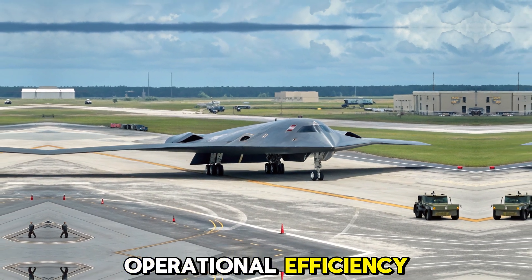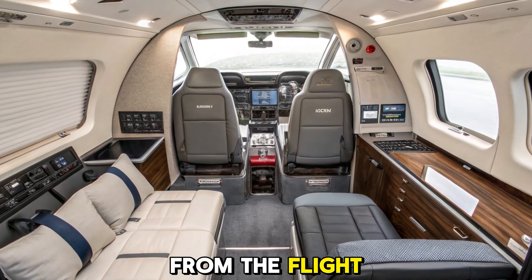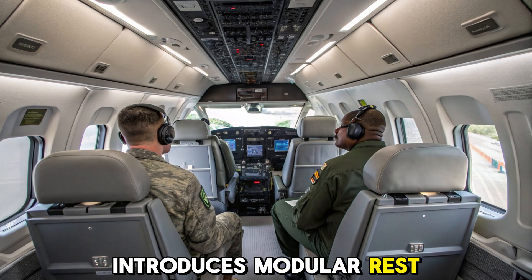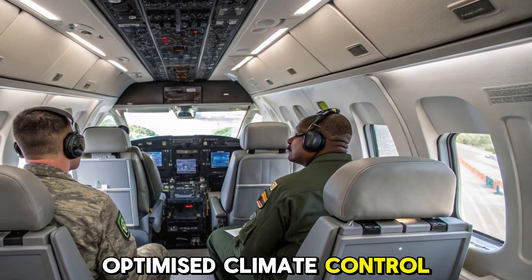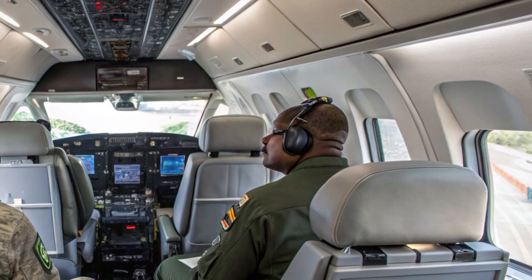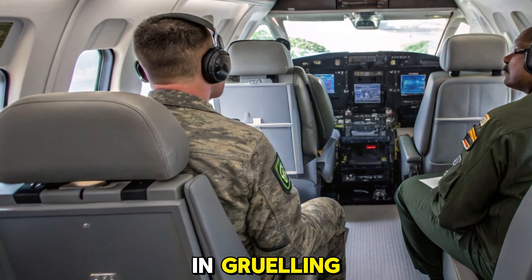Crew comfort and operational efficiency. Long-duration missions demand high endurance from the flight crew. The 2025 B-2 introduces modular rest areas, optimized climate control, noise reduction panels, and improved ejection systems. These features allow two-man crews to operate longer and more safely in grueling, high-stress missions.